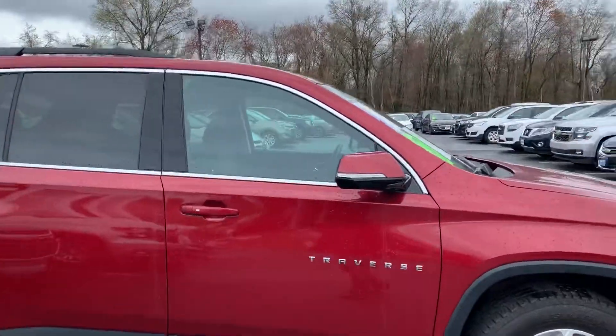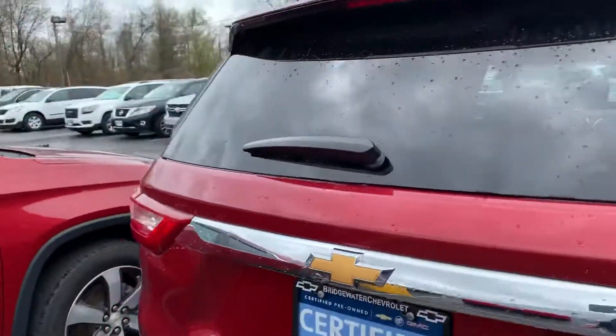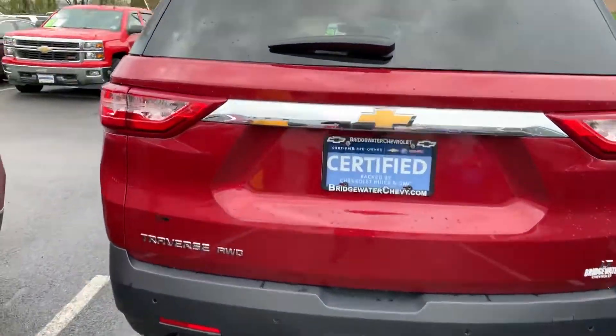It features keyless entry, push button start, blind zone on the mirrors, backup sensors, cross-traffic alert, backup camera, and power liftgate.